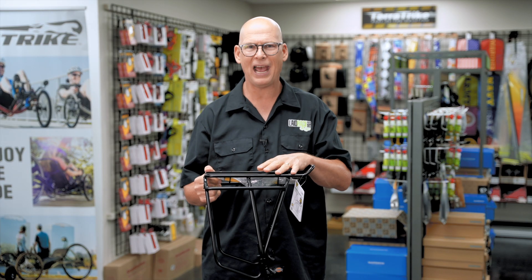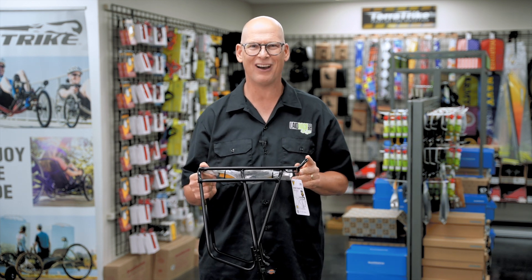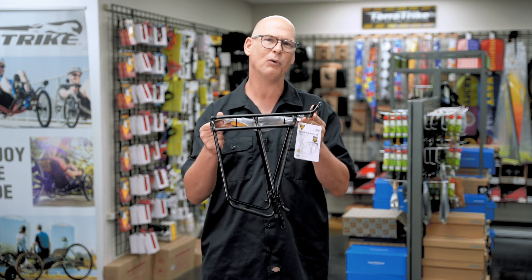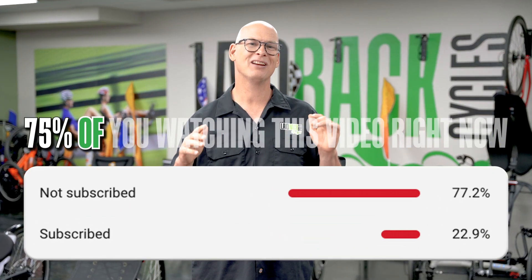The rack goes right over your rear wheel and bolts onto your frame. All trike manufacturers make it so a rack can bolt on, and it's a great way to carry different bags and panniers.